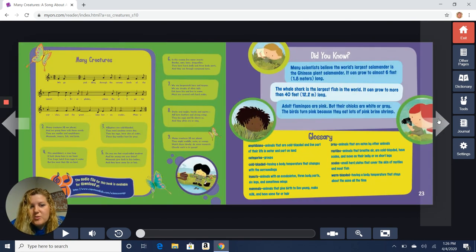Many scientists believe the world's largest salamander lives in the water. Another fun fact: the whale shark is the largest fish in the whole world — it can grow to more than 40 feet long, that is huge. And last fun fact: adult flamingos are pink, but their chicks are white or gray. The birds turn pink because they eat a lot of pink brine shrimp. I hope you enjoyed this book. See how much you can learn about animals this week. I'll talk to you later. Bye.